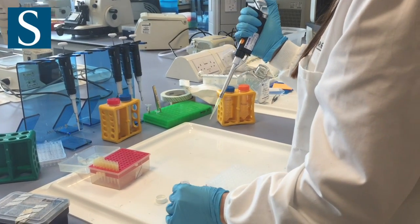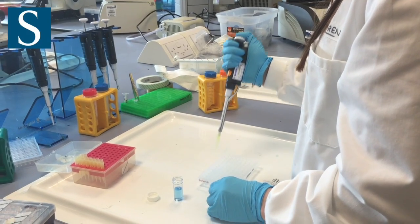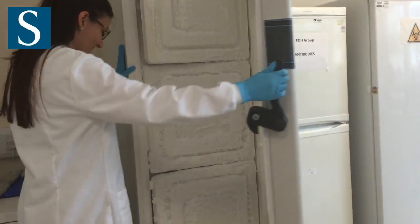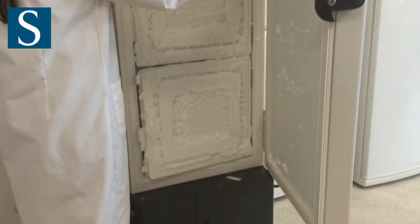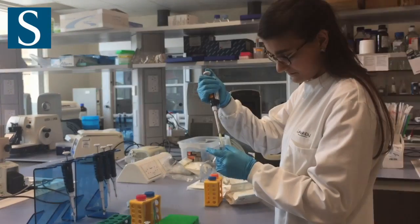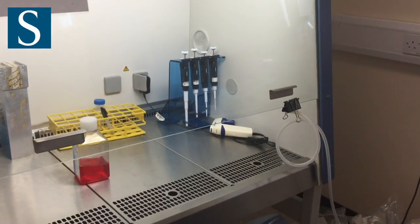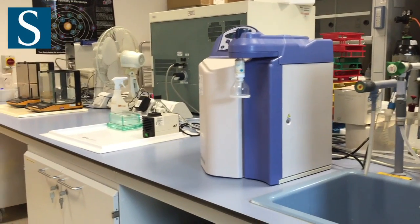Students are supervised by internationally recognised academic researchers within the Centre for Human Development, Stem Cells and Regeneration. Students undertake two 16-week research projects to develop a broad range of laboratory skills and gain experience of working in different research environments.